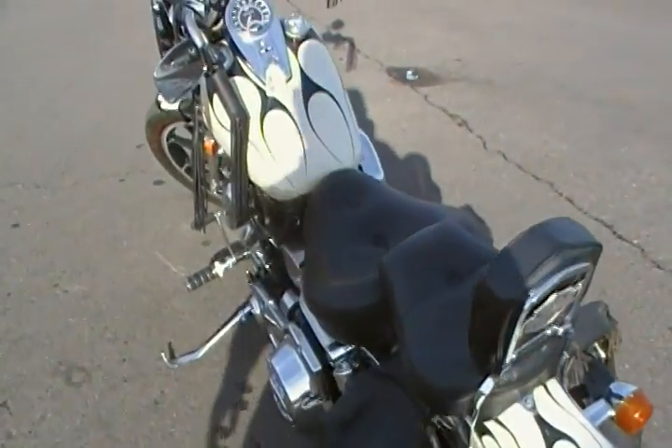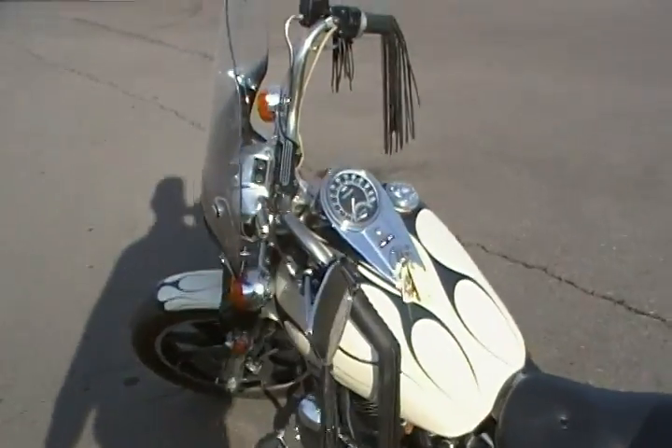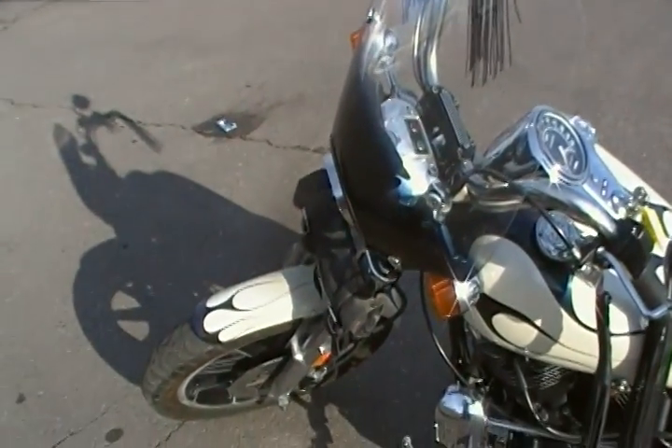You can see it's got a custom paint job. It's got a lot of chrome stuff on it. It's a 1340cc motor.